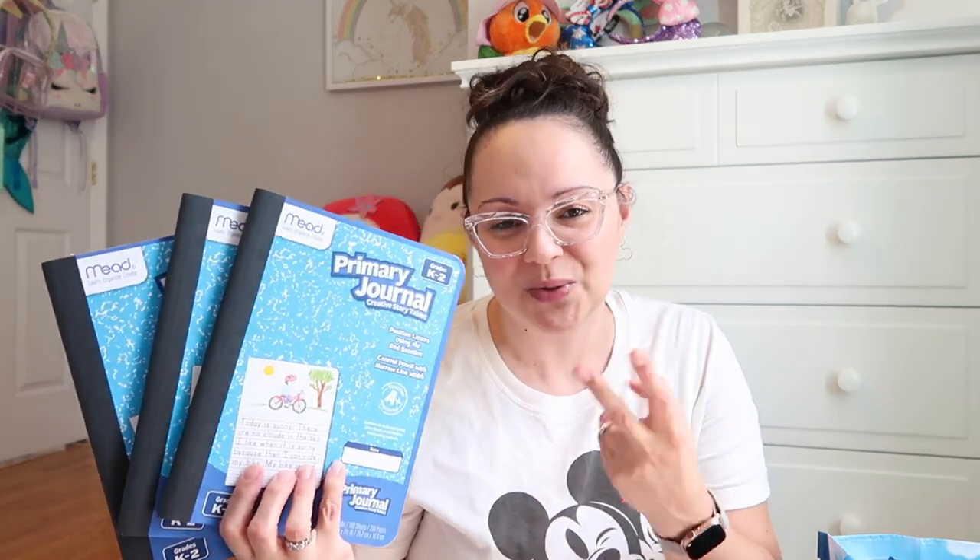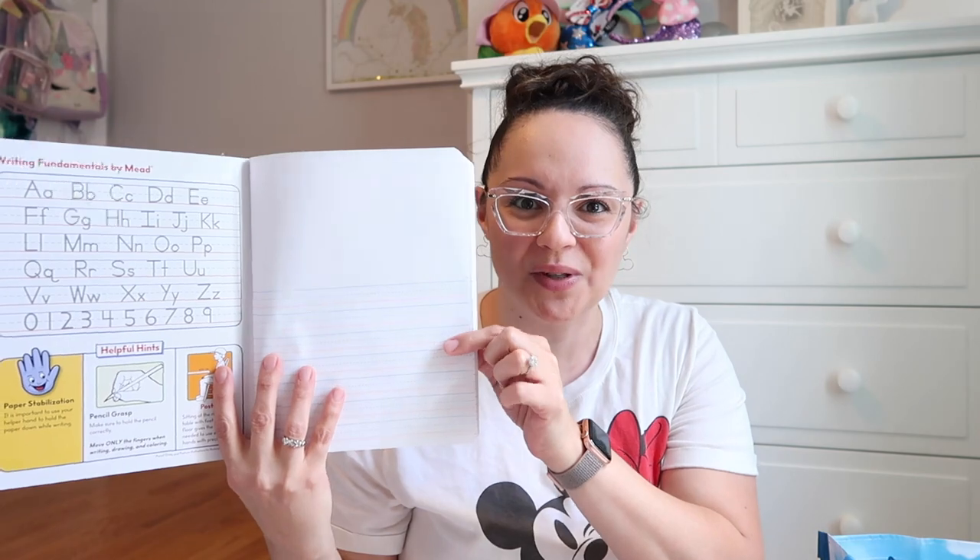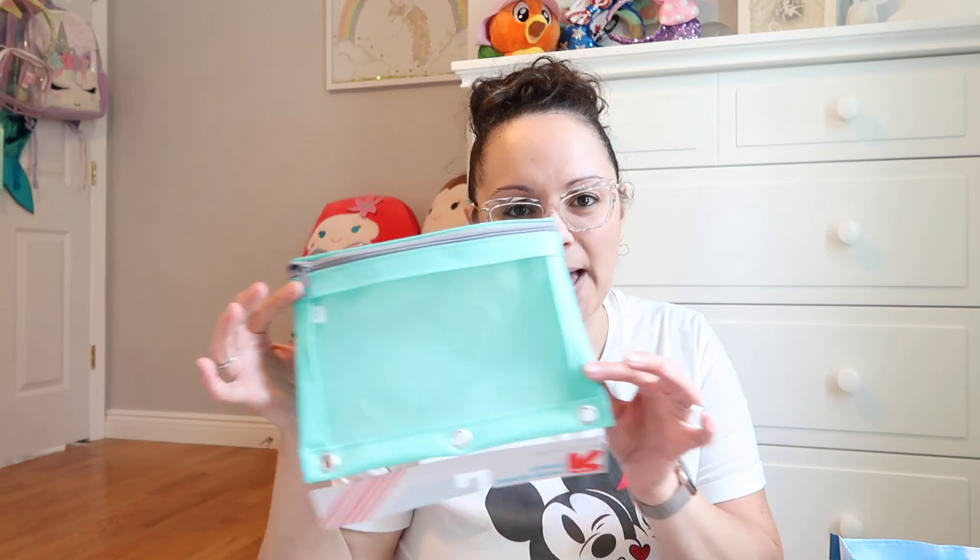The rest of the haul are things on Max's back-to-school list for kindergarten. The primary journals were on the list — they requested two but I picked up three just in case. I like them because they're split so you can write a little story and draw a picture on the top — great for grades K through 2. They also requested pencil pouches and boxes — one will stay in his cubby and one will go back and forth with him.